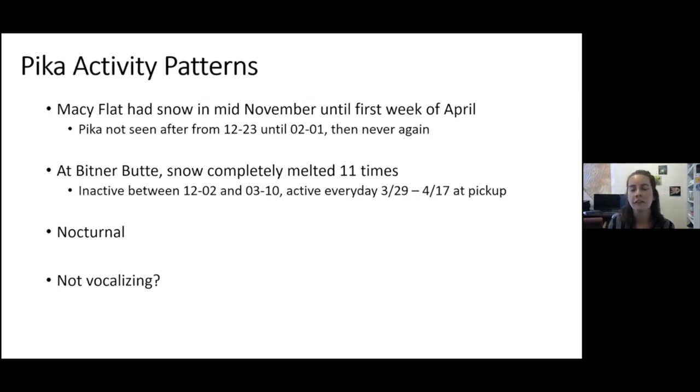American pika are considered to be a diurnal species, but we noticed that most of their activity was actually during the nighttime — more of a nocturnal activity pattern than expected. We also expected to hear more vocalizations when pika were out and active, but didn't hear much distinct vocalizing. A trend across the region is that as pika become less dense and populations decline, they're vocalizing less — potentially because they're not alarm-calling for other individuals.